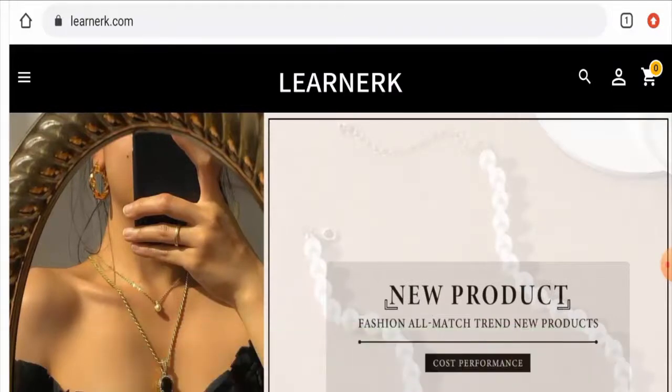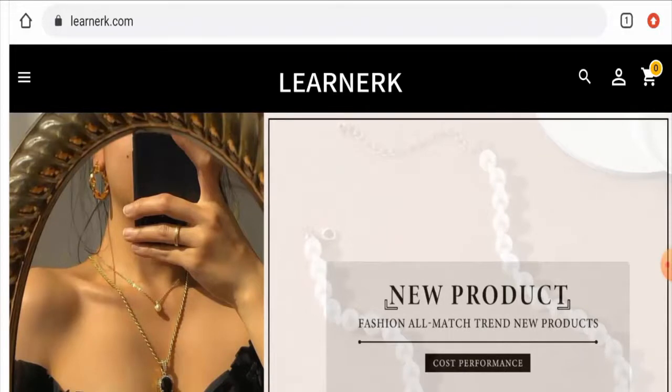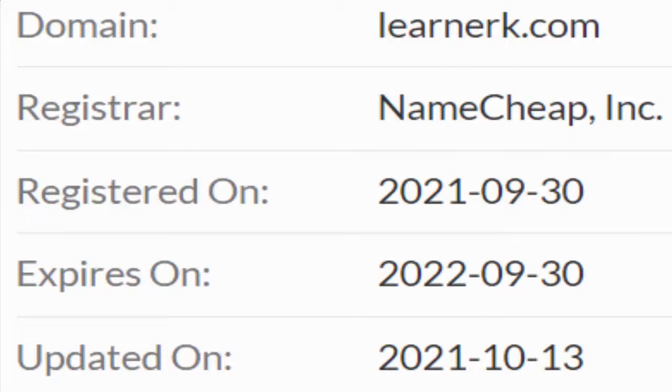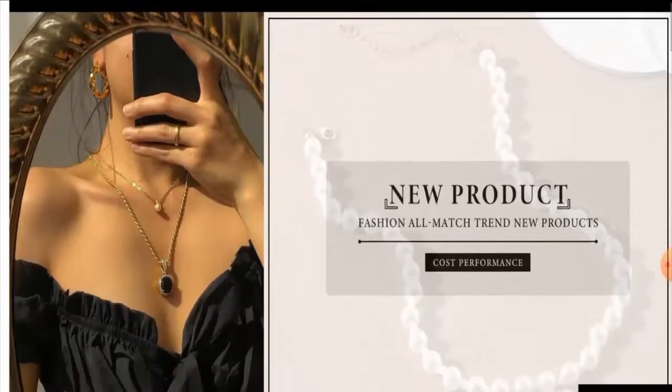Now we'll discuss the legitimacy factors to help you judge whether this website is legitimate or a scam. This website is protected through HTTPS protocol and SSL integration to keep details and transactions secure, which is a good sign. Regarding domain information, this website was first registered on September 30, 2021, and is set to expire on September 30, 2022, which means it is a quite new website.